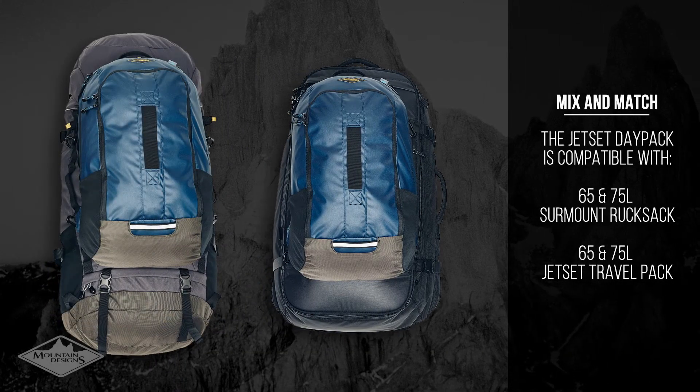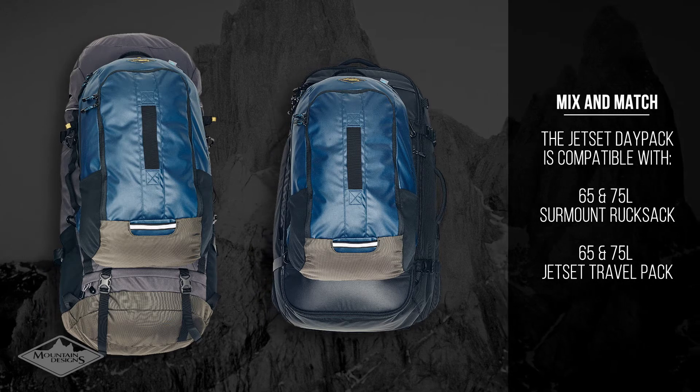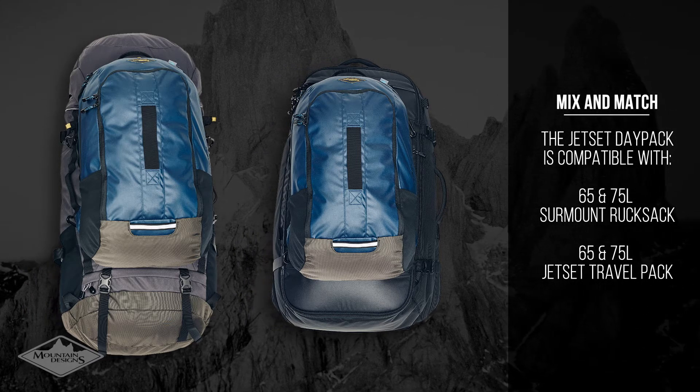You can use this pack on its own for shorter trips and everyday use, or clip it to the Surmount or Jet Set 65-litre and 75-litre packs for extra storage on longer adventures.